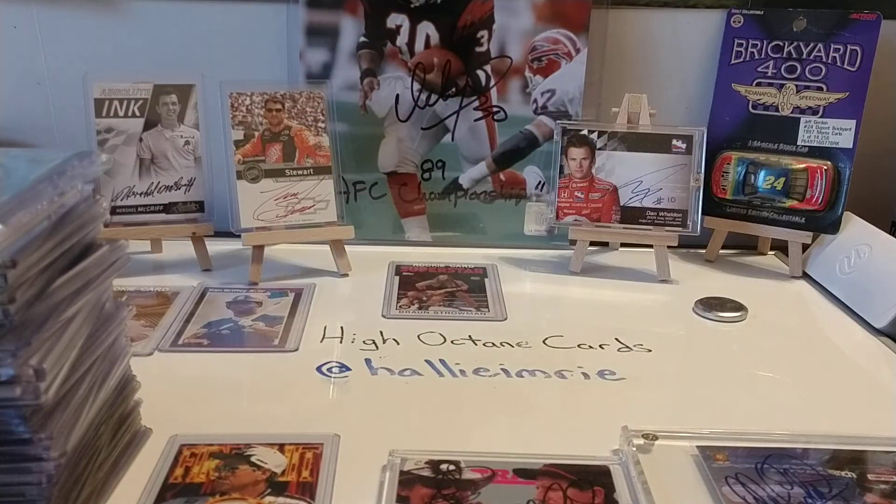And of course, those few autographs that I did have in the background — the Herschel McGriff, the Tony Stewart, the Dan Wheldon — I appreciate those just as much as the ones that I just showed you. So there's 50 of my favorite — not my 50 favorite, but 50 of my favorite autograph cards.